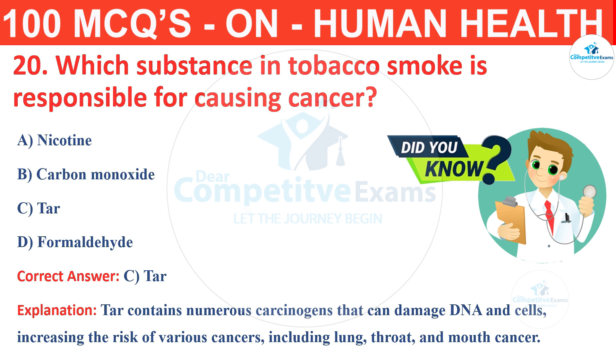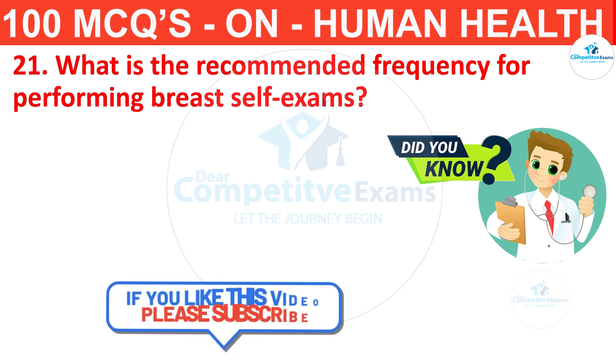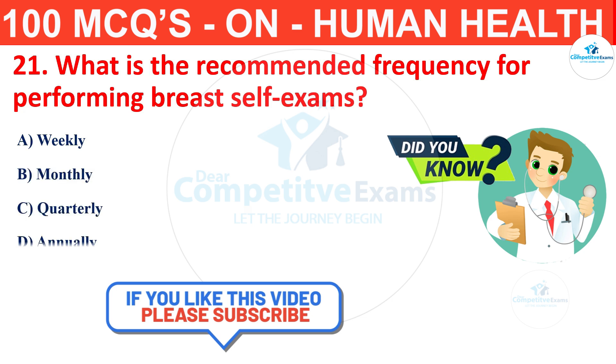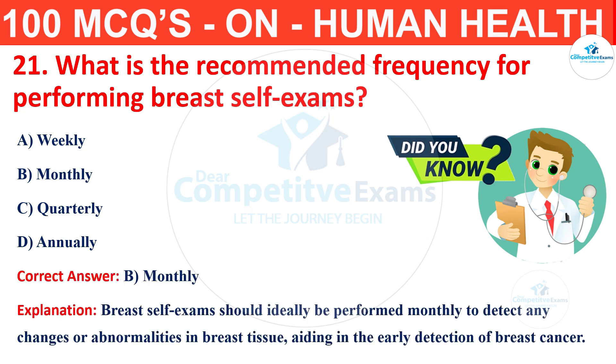Question number 21. What is the recommended frequency for performing breast self-exams? The options are weekly, monthly, quarterly or annually? The correct answer is B, that is monthly. Breast self-exams should ideally be performed monthly to detect any changes or abnormalities in breast tissue, aiding in the early detection of breast cancer.